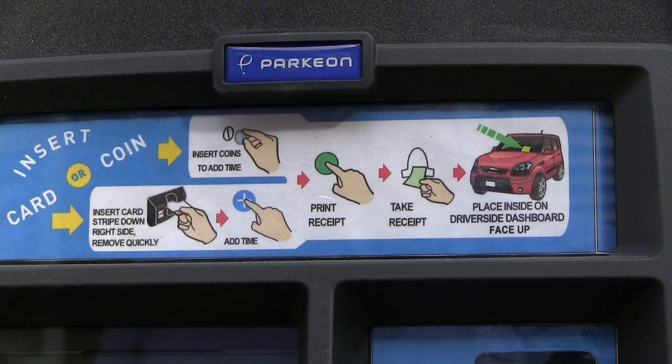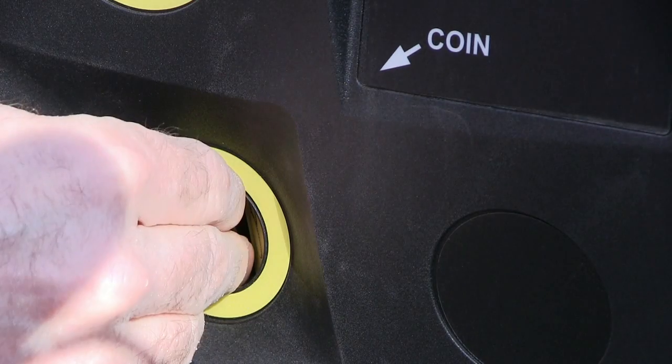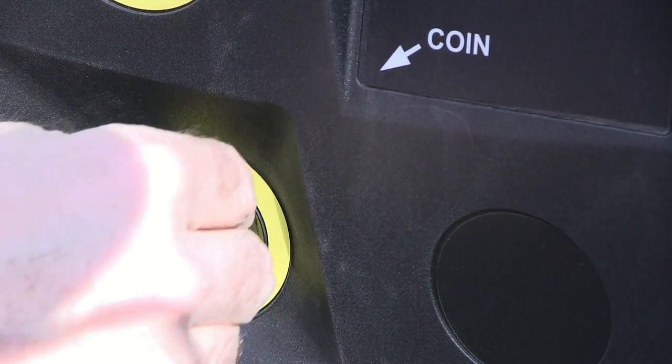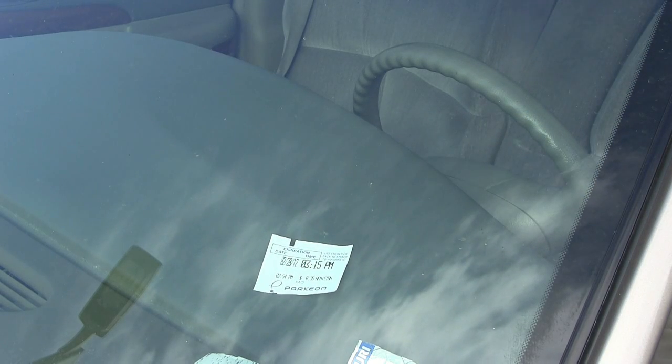Pay and display machines are easy to use and accept coins and credit cards. When paying with coins, simply insert coins here until you get the desired amount of time. Press the green button to print a receipt, pull the receipt out, and place it on the driver's side dashboard face up.